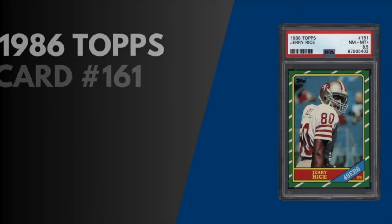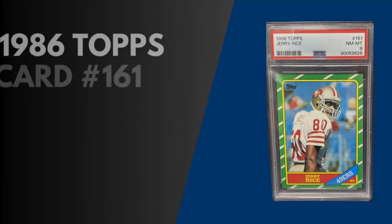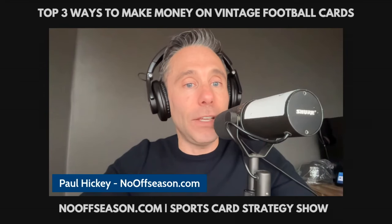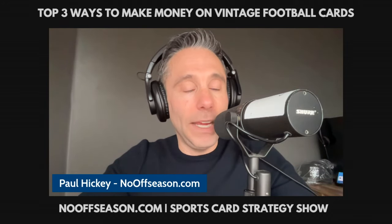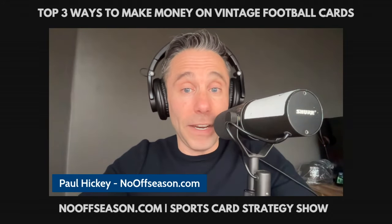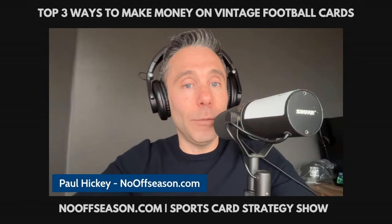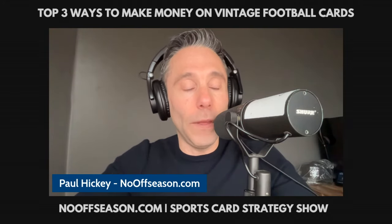Even if you get a PSA 8.5, you'll roughly double your money, as a PSA 8.5 sells for more than $500. If by chance you get a PSA 8, you'll still be able to sell it for more than the $150 you paid, and you'll only be out your grading, shipping, and marketplace fees. All in all, it's worth risking losing a few bucks to potentially profit between $200 and $1,500. For links, click the description below.